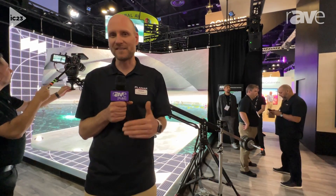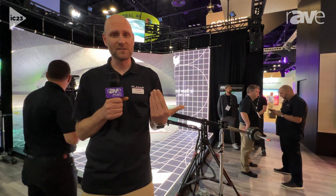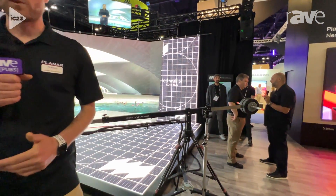Here at Infocom, we're showcasing how that's all achieved. Planar manufactures the LED walls that you see behind me — both behind Michael and underneath Michael. So we have an LED floor as well.